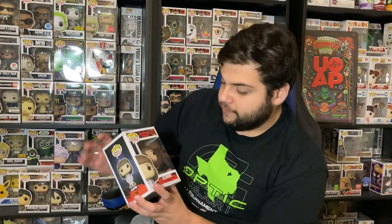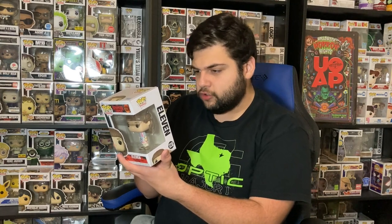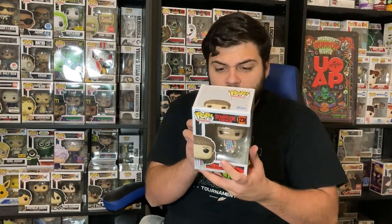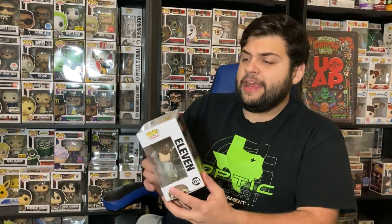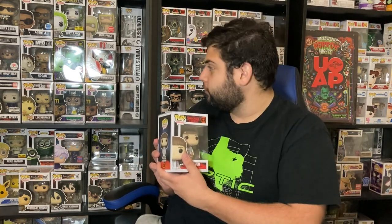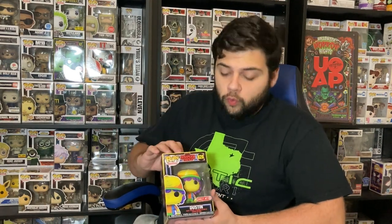The first Funko Pop is the Eleven common. This is her in her roller rink dress, I think, because it's not really anything special — no diorama. It looks like it's from the first wave since the diorama came in the second wave. It's number 1238, Stranger Things Eleven common, in really good condition. I do need to add her to my personal collection, so I'm happy to get her.